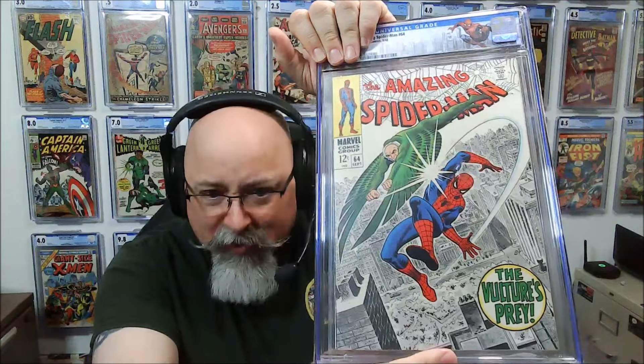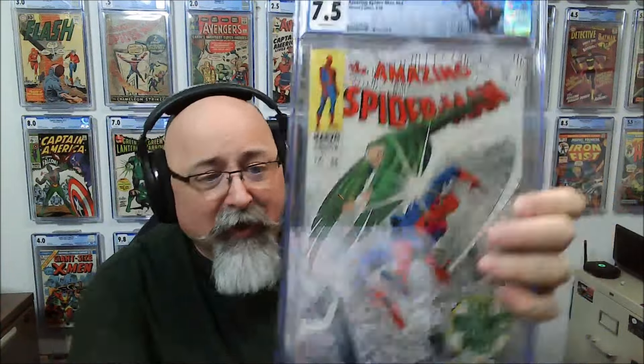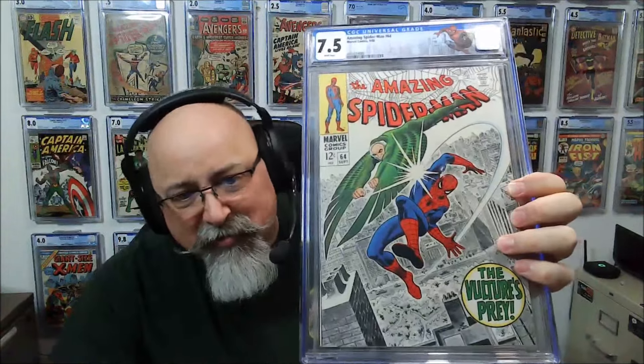Next book — ASM 64. This one was the highest graded of the books we sent in: a 7.5 PGX. What did this one do? 7.5. We come back 7.5 with white pages. We kept the grade. The backside looks nice and clean. Preservation 7.5. All good.